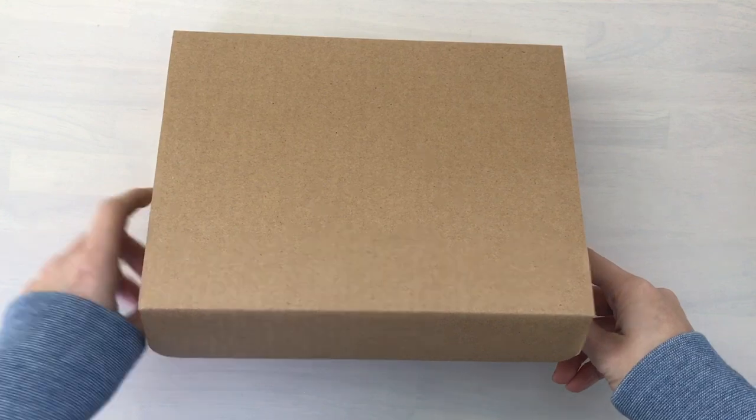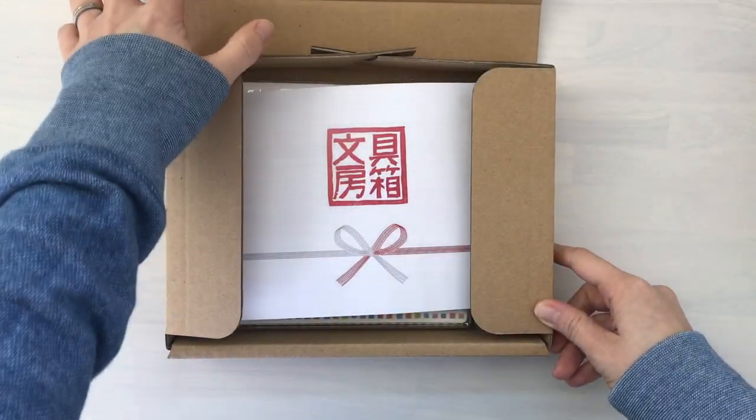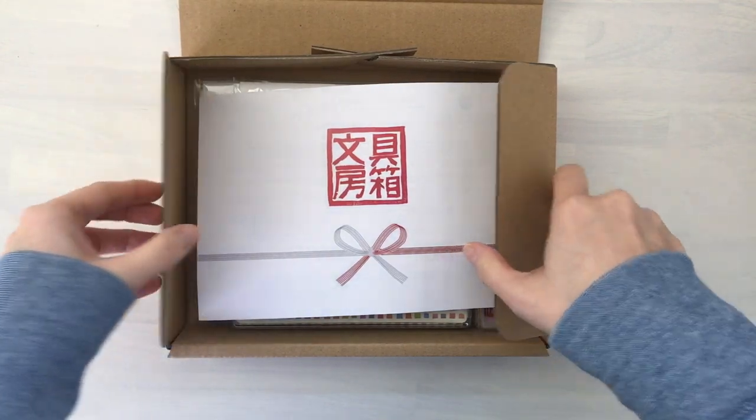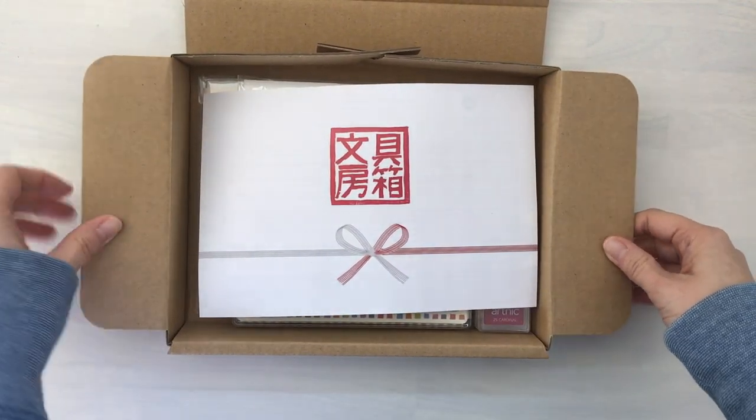Hi, it's Mitz. I am here to do the unboxing for January 2020 and here it is. I am very, very excited to share with you. There are several exclusive items in the box.